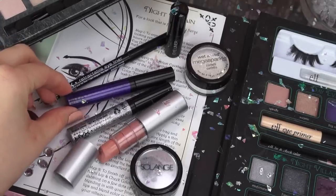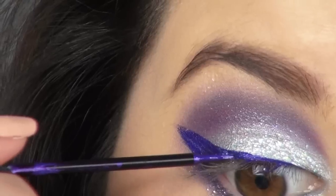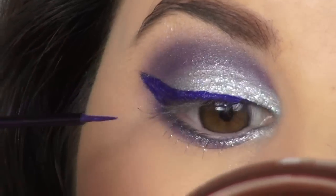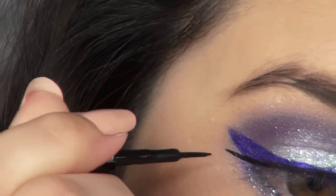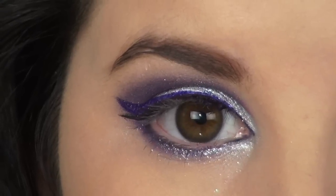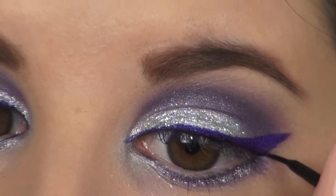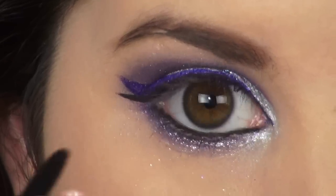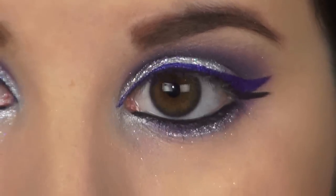Then, using my NYX Extreme Purple Liner, I'm going to give my eyes a somewhat dramatic purple wing, which is really going to give my eyes that extra pop of purple. After that, I'm going to create another smaller wing just below the purple wing using my Black Liquid Eyeliner from NYX. And of course, we can't mistreat our poor little waterline, so I added quite a bit of liner to that as well.